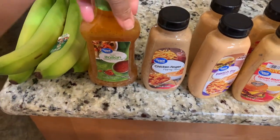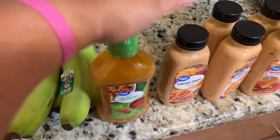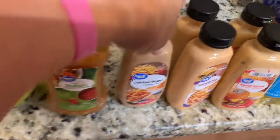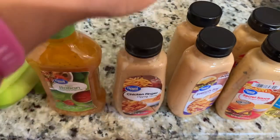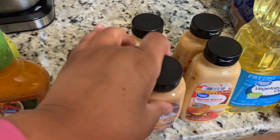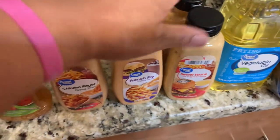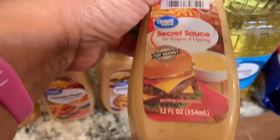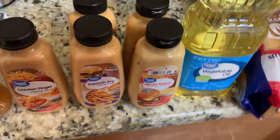We needed some Italian dressing for a cucumber salad that we are making, so I got a bottle of that. We also got the chicken finger dipping sauce by Great Value, and then we're trying the french fry dipping sauce for the first time, and then we're trying the burger secret sauce that they have at Walmart.